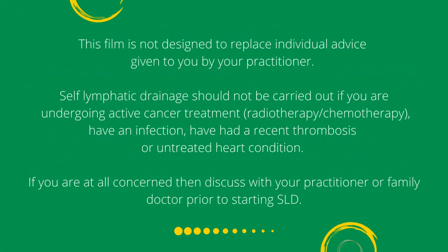This film is not designed to replace individual advice given to you by your practitioner. Self-lymphatic drainage should not be carried out if you are undergoing active cancer treatment such as radiotherapy or chemotherapy, have an infection, have had a recent thrombosis, or have an untreated heart condition. If you are at all concerned, discuss with your practitioner or family doctor prior to starting SLD.